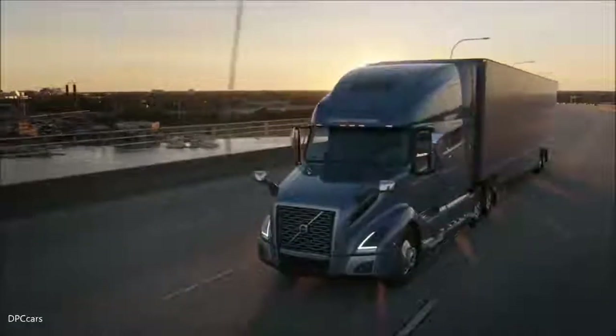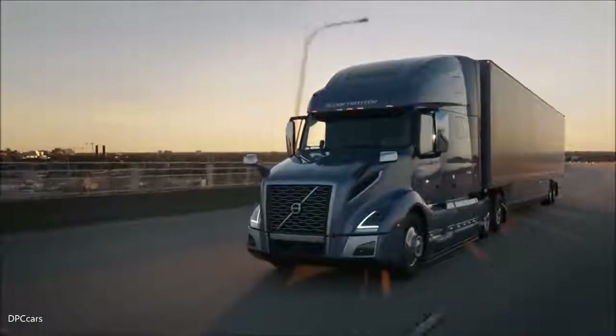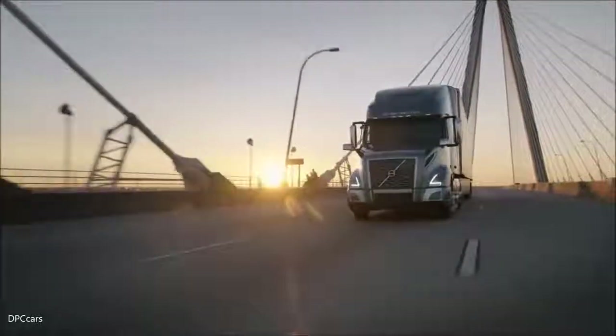When a customer first sees this on the road I want them to feel wow. I really want them to be blown away by this design.